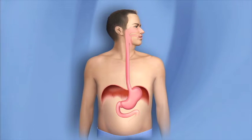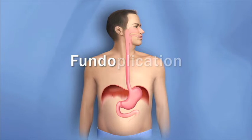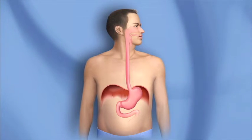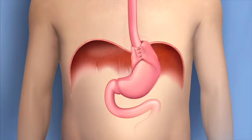For some people, an operation called fundoplication is an appropriate treatment for reflux. Fundo refers to the top part of the stomach, and plicate means to fold. In this operation, a portion of the upper stomach is folded around the bottom of the esophagus and secured to support the valve.